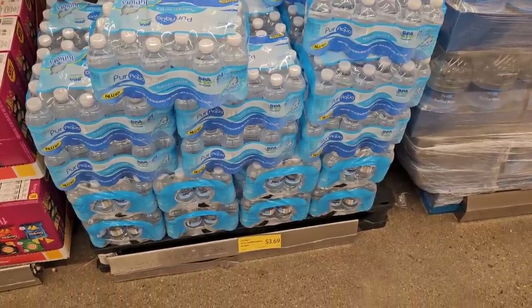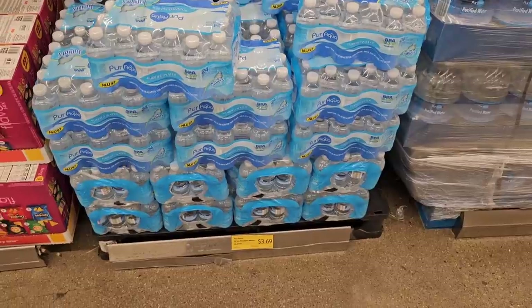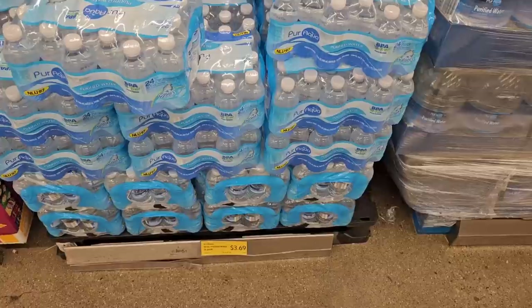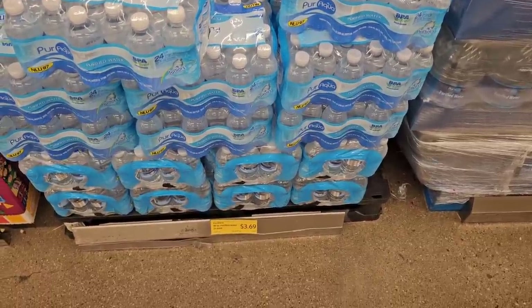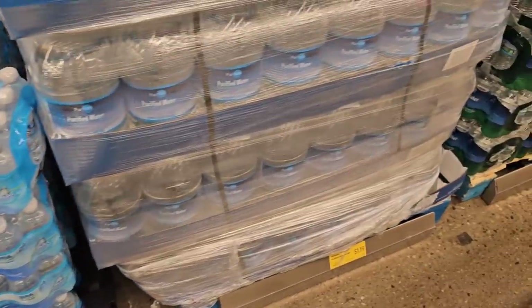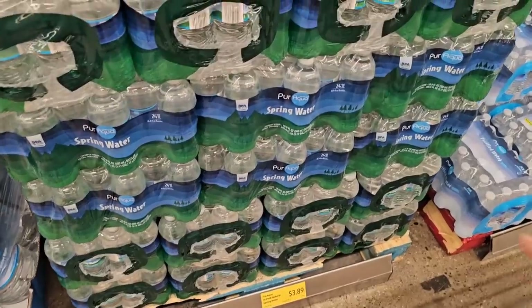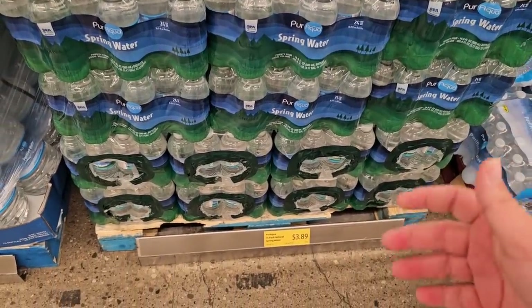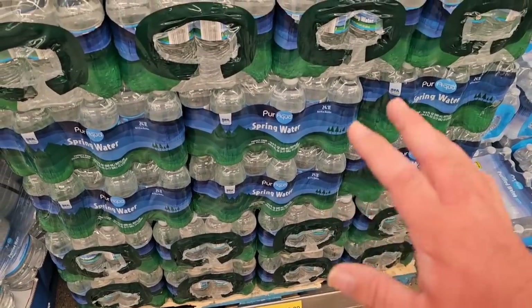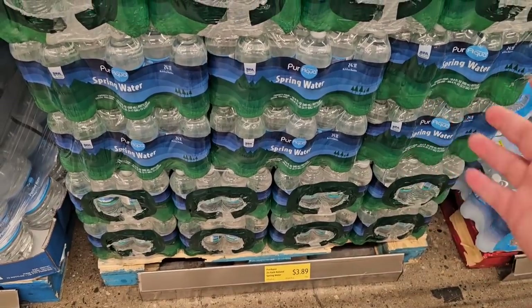One thing that's always good to have during these crazy times is a nice little stockpile of water. You never know when you need it — there might be an incident where a train derails and you need to have some water on the back burner. I'm glad we did when that East Palestine event happened. I've got the Pure Aqua here, 24-pack for $3.69. That's the same as it's been for a while. $3.89 for the spring water, 24-pack. But this is Aldi — these should be like $2.49 or $2.99 at the most.